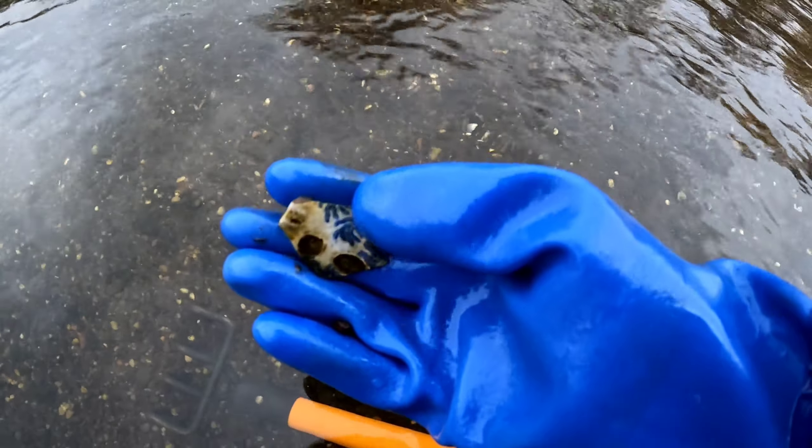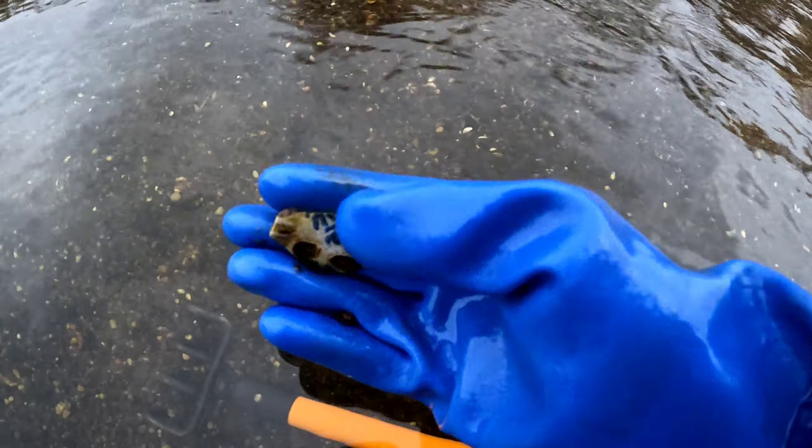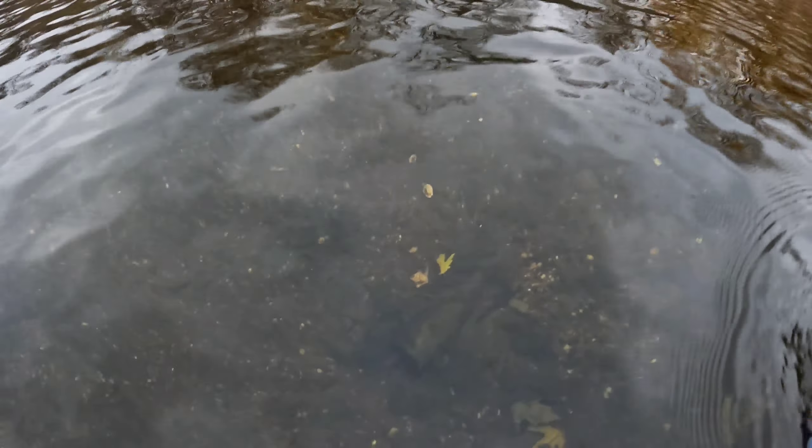Here's a small pottery fragment — sometimes we can pick information off of this. Looks like it has maybe palm trees and it was probably a teacup. Blue highlights on the inside and out.